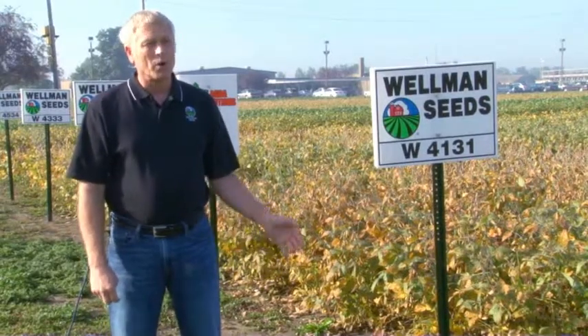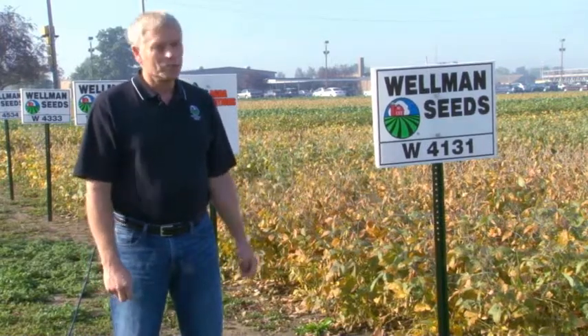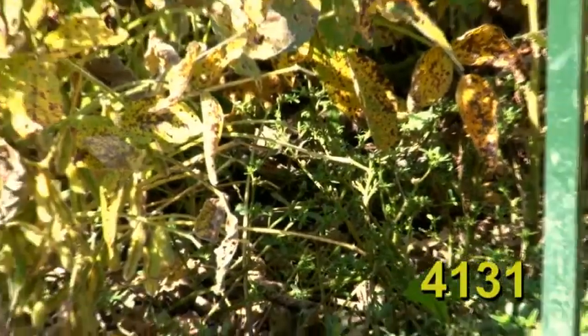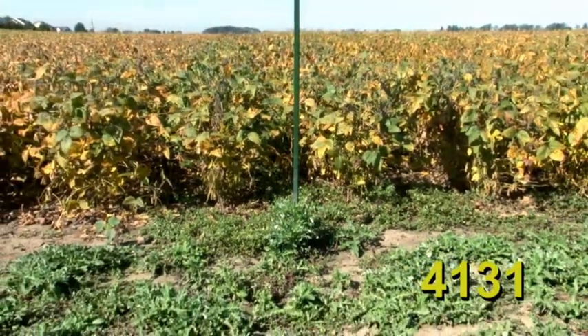Wellman 4131 has the best white mold tolerance of anything in our soybean plot today. It's been around for about two years and has had an excellent track record for yield. It produces a nice large soybean seed. In a season with excellent growing conditions late, the plants that allow seed size to increase late in the season are the ones that top the plots on yield. The 4131 is exactly that kind of variety — it makes seed size bigger and fills up the bin faster on years where late grain fill is possible.